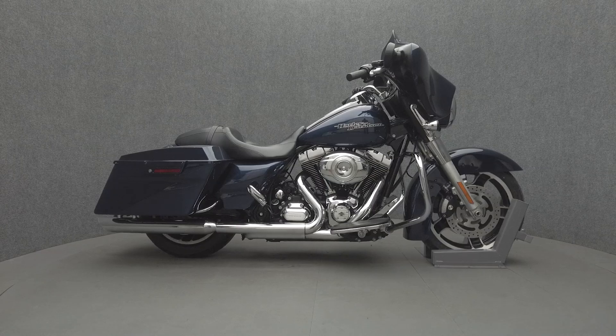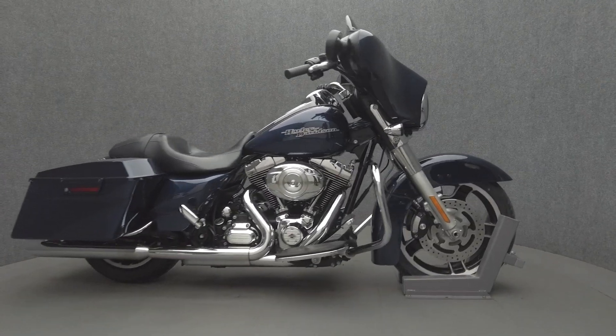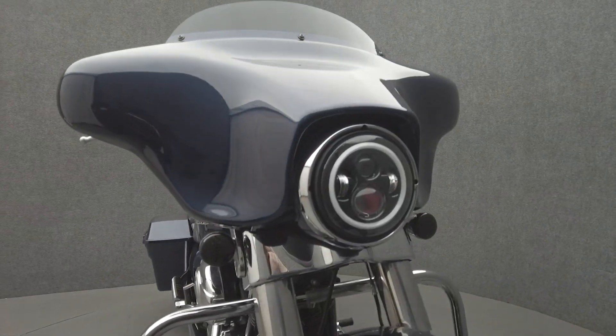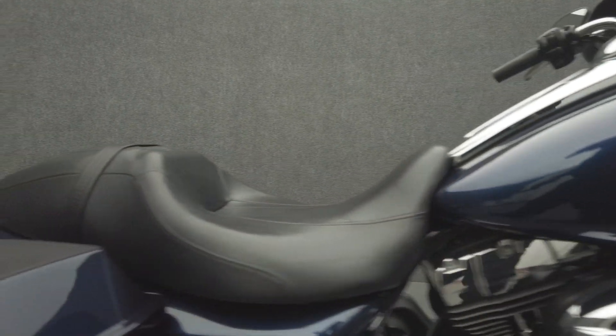Hi, everyone. This is Max from National Powersports. This 2012 Harley-Davidson FLHX Street Glide with 21,014 miles passes New Hampshire State Inspection and runs well. It comes equipped with cruise control and a multifunction four-speaker audio system.